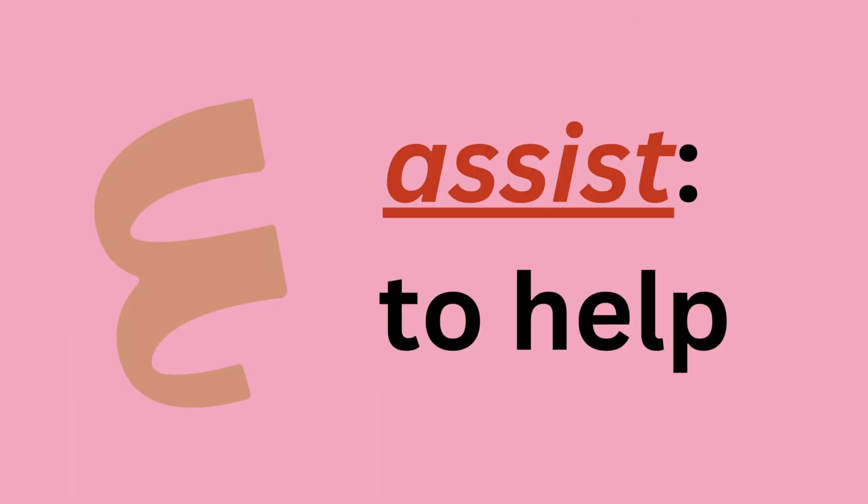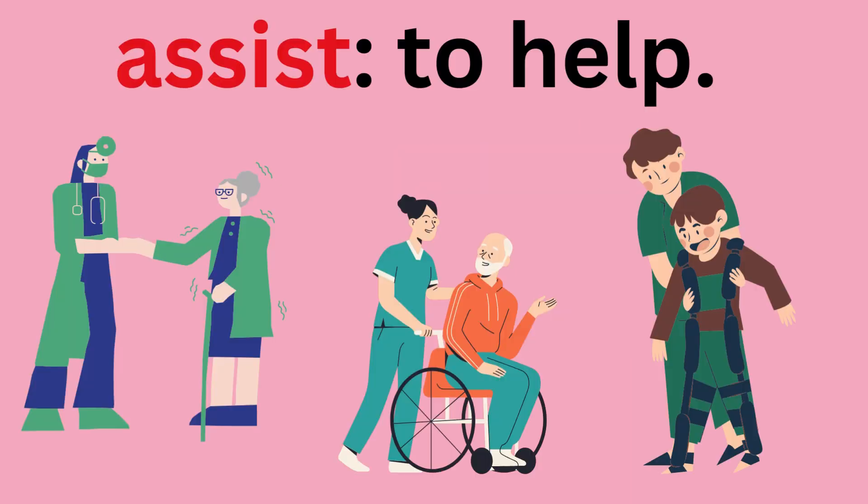Assist — to help. Assist. Sometimes we all need people to assist us.